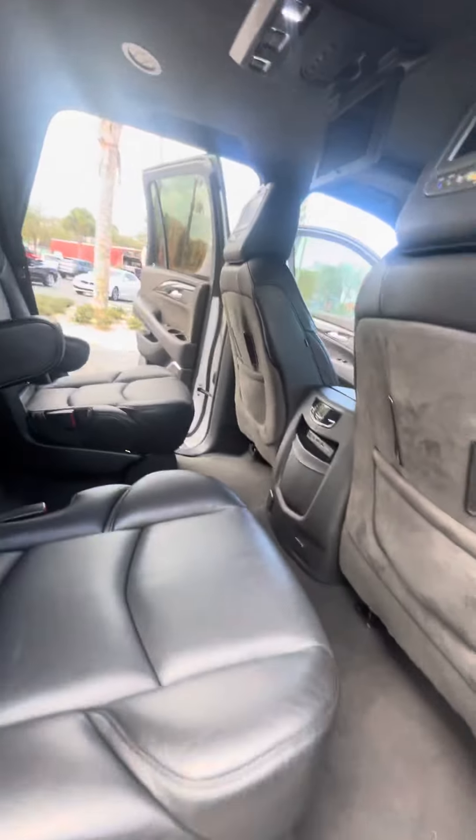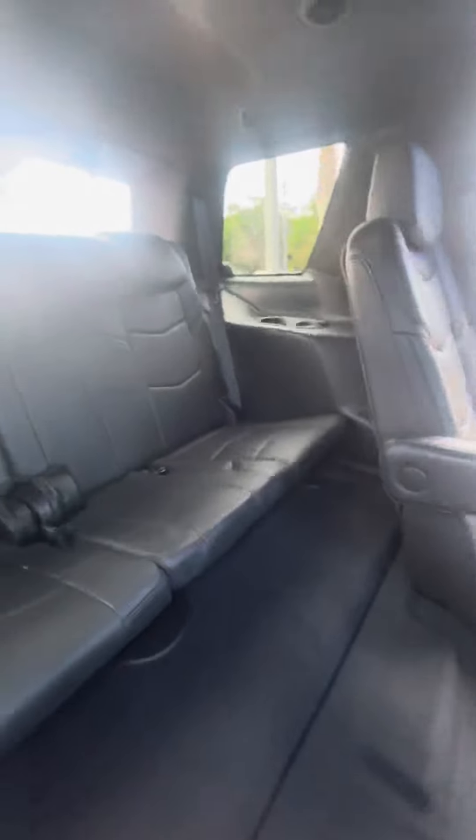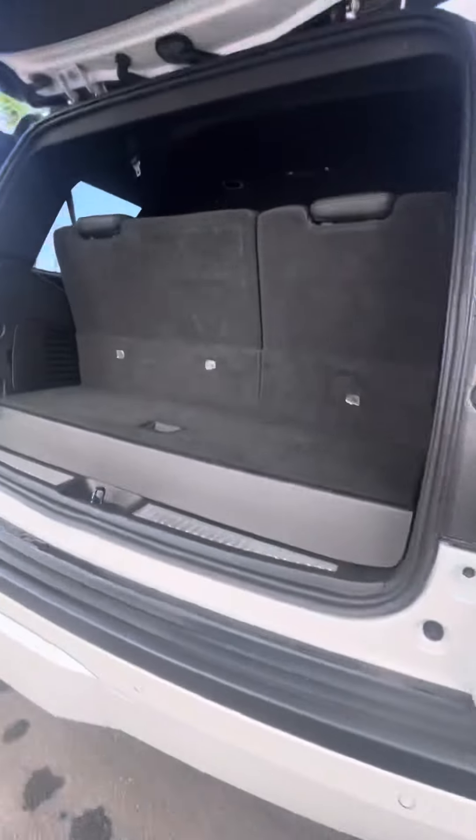Heated seats in the captain's chairs with speakers in the back. Hit a button here on the side for easy access into the third row — they also have their own reading lights, AC vents, and cup holders. As we make our way to the rear, you do have sensors in the back.